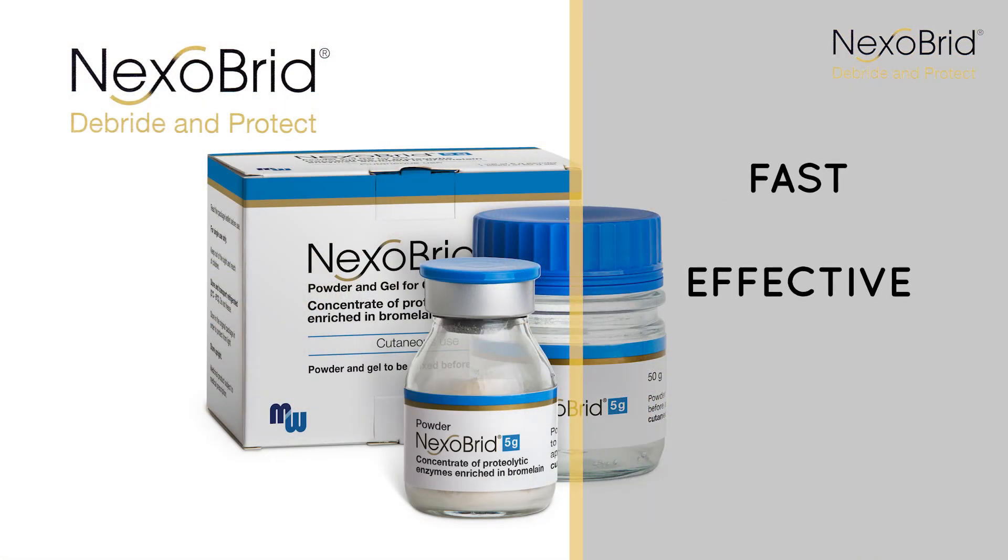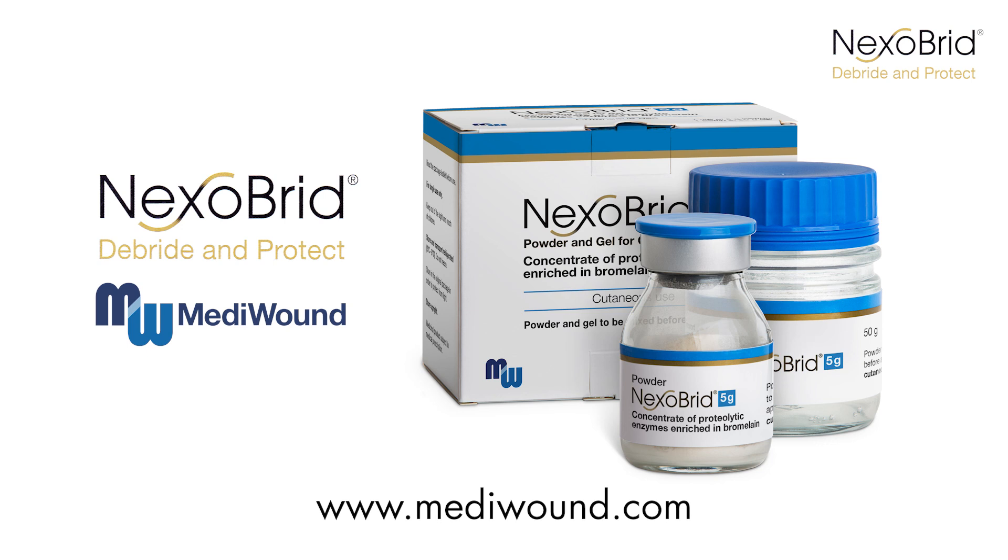Fast. Effective. Selective. Nexobrid by MediWound.